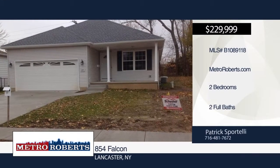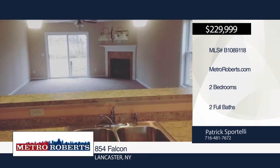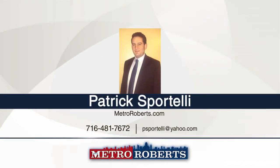Looking to downsize? Then check out this two-bedroom, two-bath to-be-built ranch on a quiet street in Lancaster, only minutes away from all the conveniences of Transit Road. Add your personal touches building this home and have your new home how you want it when you move in. Make it yours with a call to Patrick Portelli.